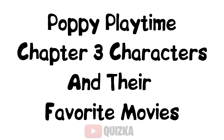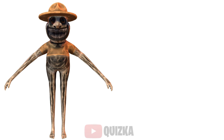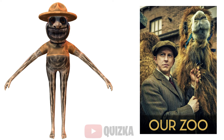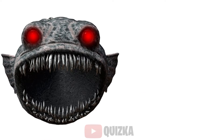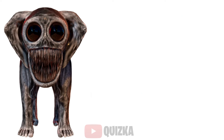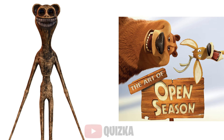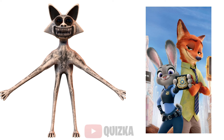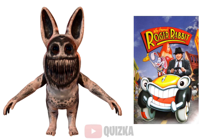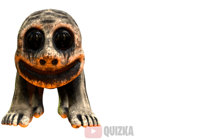Poppy Playtime Chapter 3 characters and their favorite movies: Smile Cat — Alice's Adventures in Wonderland; Zookeeper — Our Zoo; Watermelon — A Quiet Place; Giant Fish — The Meg; Monster Elephant — Larger Than Life; Monster Bear — Open Season; Monster Monkey — Planet of the Apes; Monster Fox — Zootopia; Monster Rabbit — Who Framed Roger Rabbit; Green Frog — The Princess and the Frog; Cow — Barnyard.